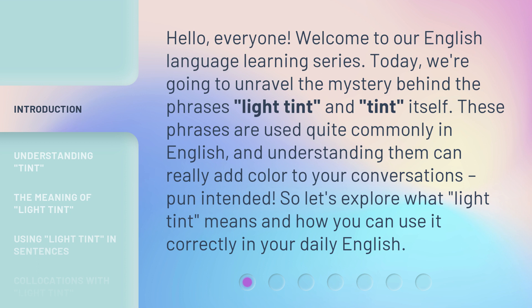These phrases are used quite commonly in English, and understanding them can really add color to your conversations — pun intended. So let's explore what light tint means and how you can use it correctly in your daily English.